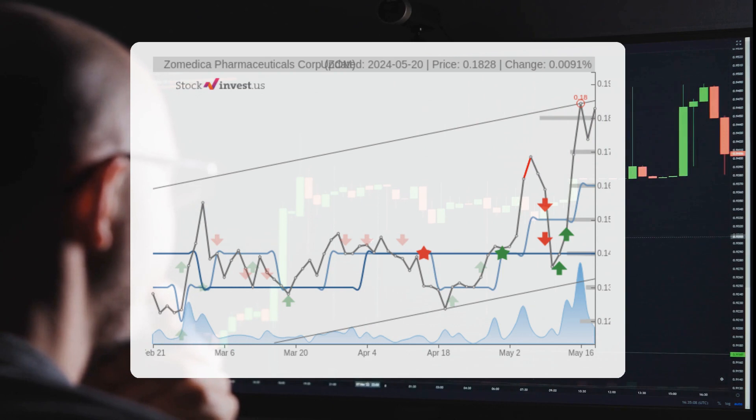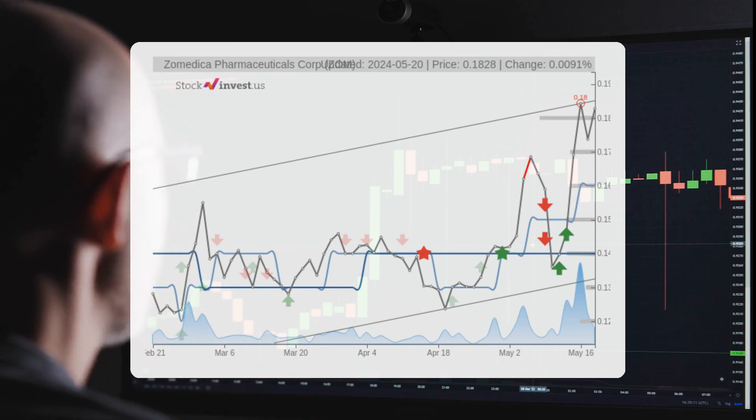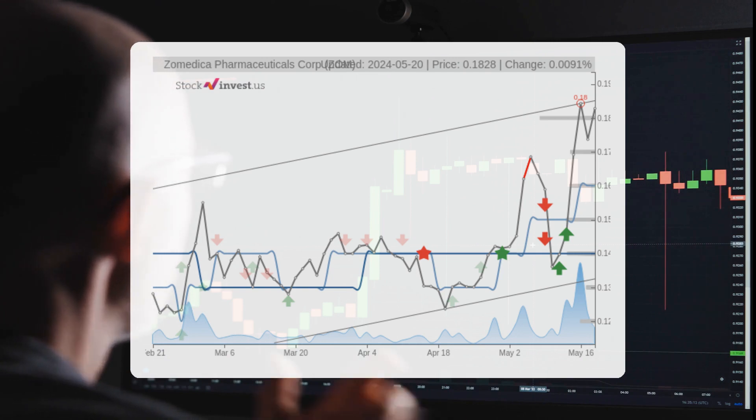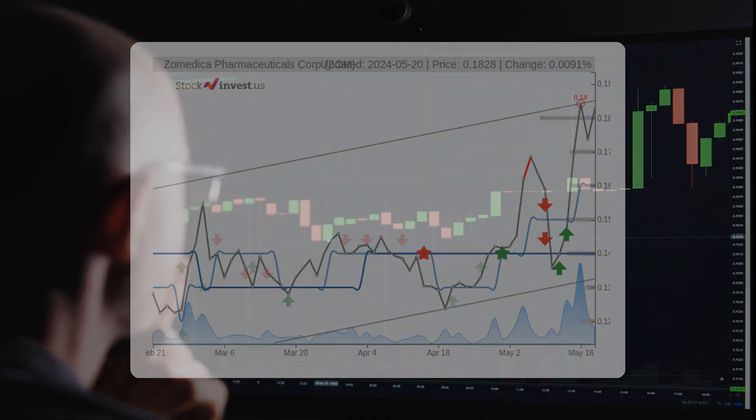As for the 12-month trend, it suggests a negative 28.93% change over the next 12 months, with a potential return between negative 61.08% and negative 25.81%. This translates to a price range of $0.071 to $0.136 after a year.